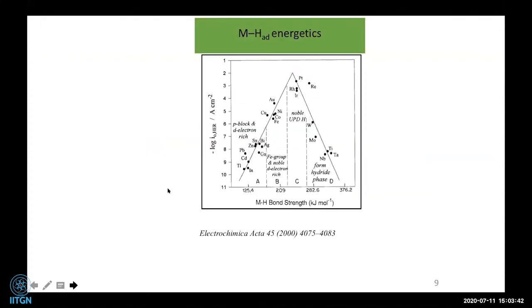This is the volcano plot, which shows that metal-hydrogen adsorption should be optimal — if hydrogen is too tightly adsorbed it is not good, and there must be enough energy for adsorption and desorption. Platinum sits at the top of the volcano plot because it has the optimum hydrogen adsorption and desorption energy. We are trying to design materials that replicate platinum's optimum metal-hydrogen bond strength.